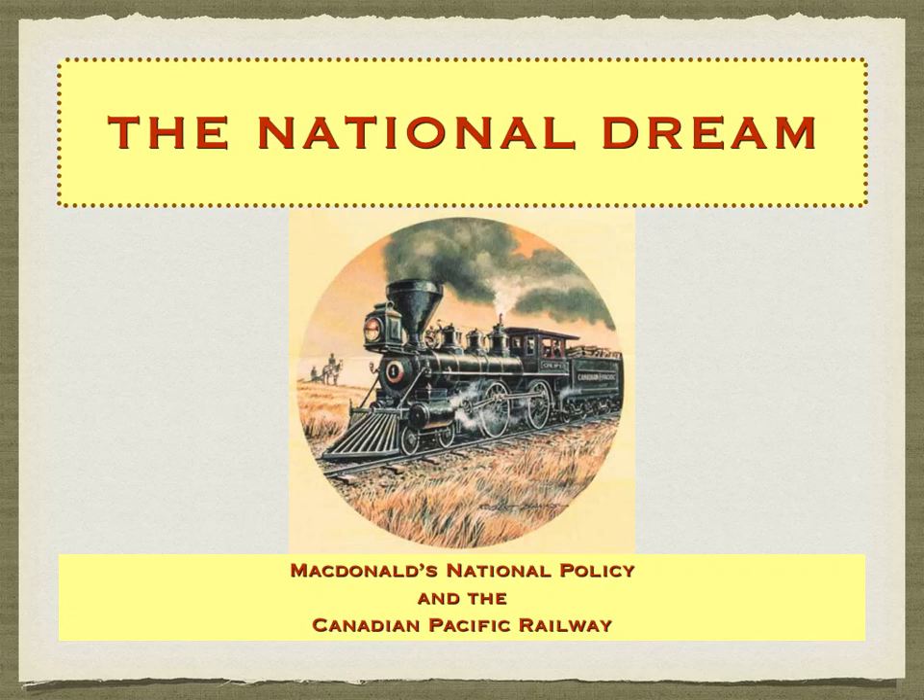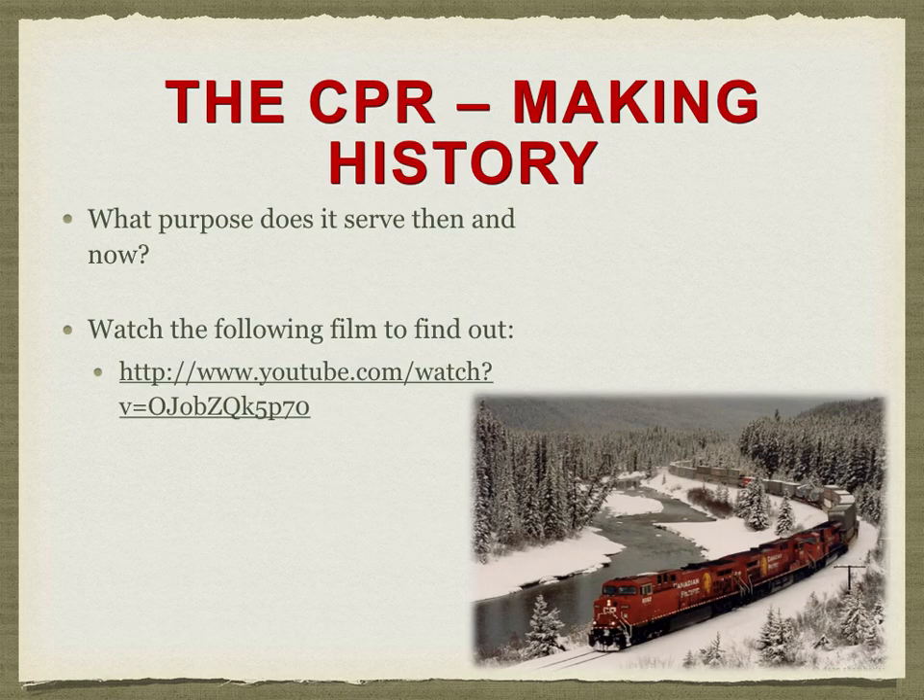The National Dream: John A. Macdonald's National Policy and the Canadian Pacific Railway. You may want to watch a short video on the history of the CP Railway. It will help you understand the purpose the railway serves now and the role it played in the past. Remember, back in the Second Industrial Revolution, we explored how railways were being used as a form of nation-building exercise for any countries that wanted to industrialize.